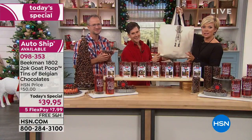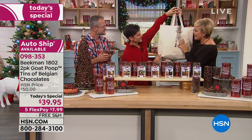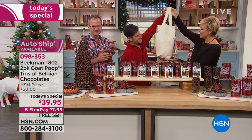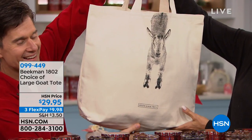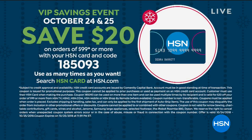This is a new tote — there are other totes on HSN.com. Once you get to $99 purchasing anything from Beekman, you get $20 off your first purchase on an HSN card. You can do that as many times as you want to save that extra $20. Load up your card and put in promo code 185093.